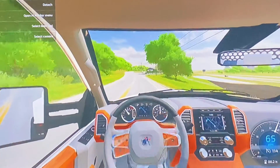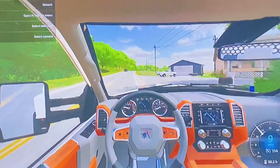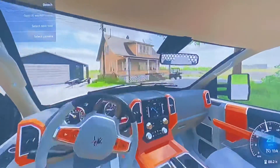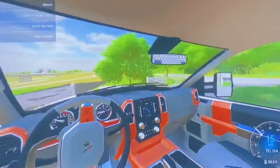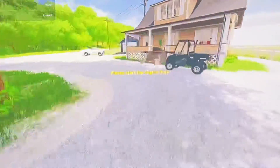All right, guys, I think we are pulling up here — whoa, slow down — to the farm. All right, I think this is it right here. Oh yep, there it is. That thing looks brand spanking new. All right, let's pull around here and we'll get to negotiating on this.